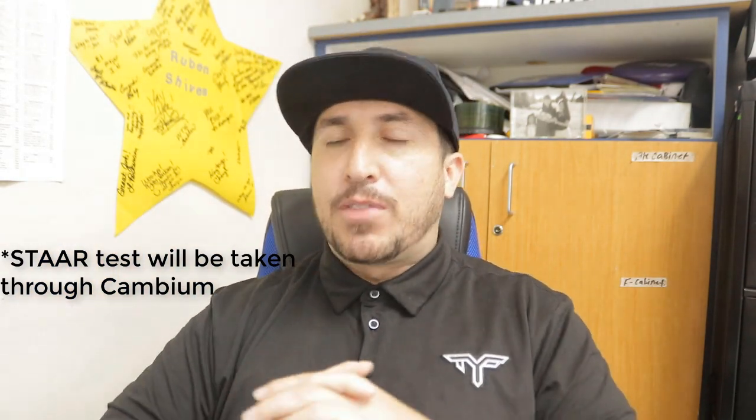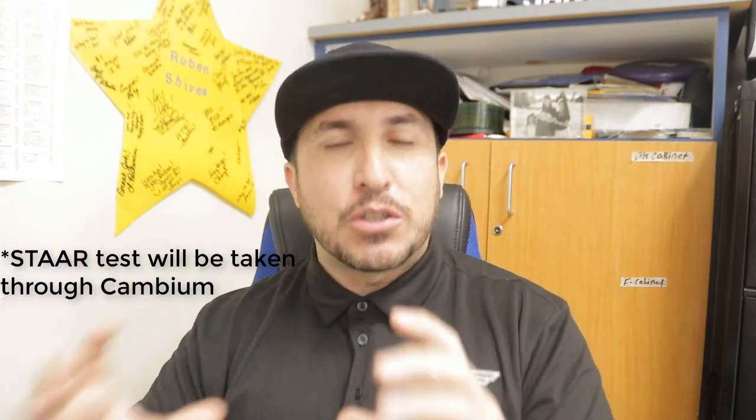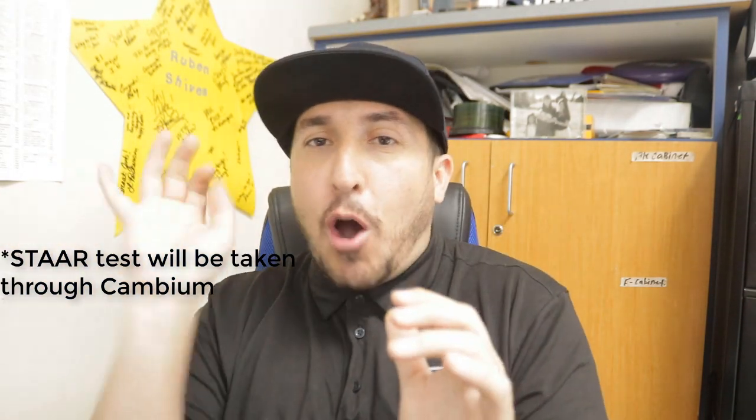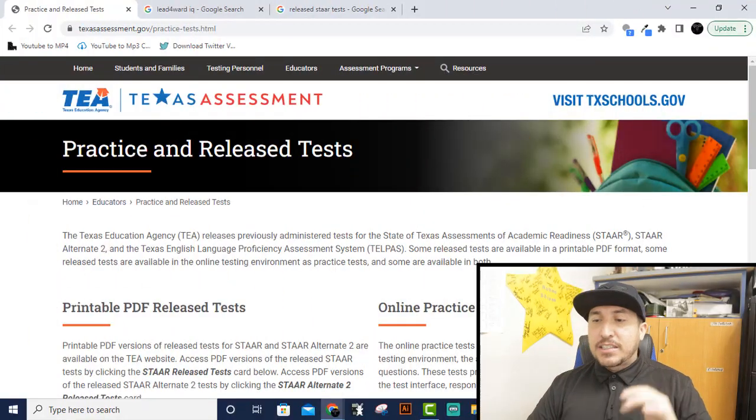Cambium is the software that your STAAR test is going to run on. I'm going to show you how to get into that software — not the actual STAAR test. This is just a trial, a version to preview, so you can feel what it's going to feel like when you start your test. The link will be in the description and the pinned comment.